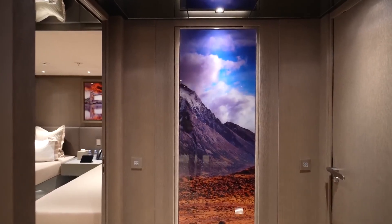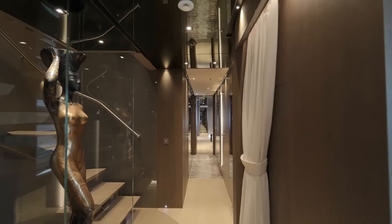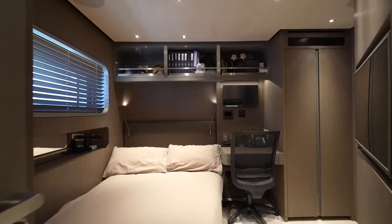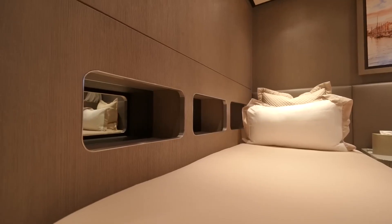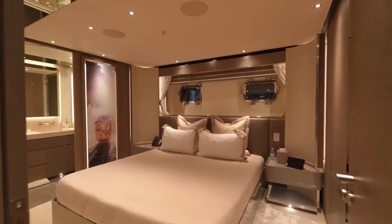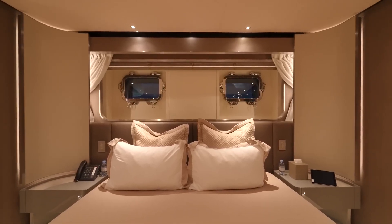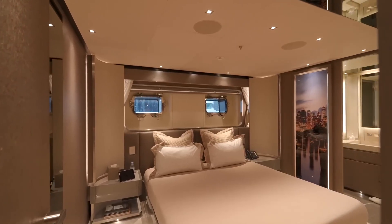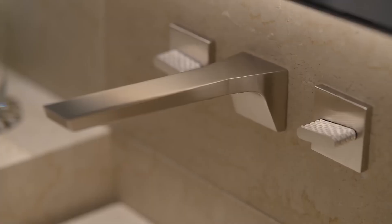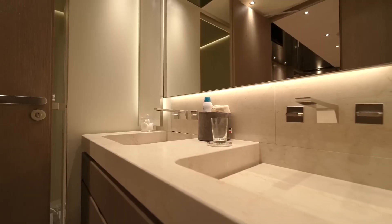Throughout the yacht, hidden doors provide discreet access to the crew's living spaces — a clever design touch ensuring easy crew movement without compromising elegance. The second twin cabin is similar in style and also includes a full bathroom with elegant finishes. Next are the two VIP cabins, offering more space with king-sized beds. Curved edges and backlit details add a soft, sophisticated touch, and each features built-in closets and stunning ensuite bathrooms with double vanities and rain showers.